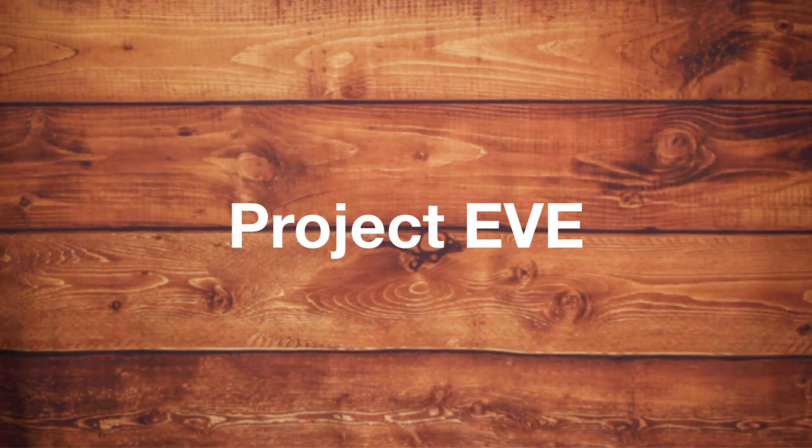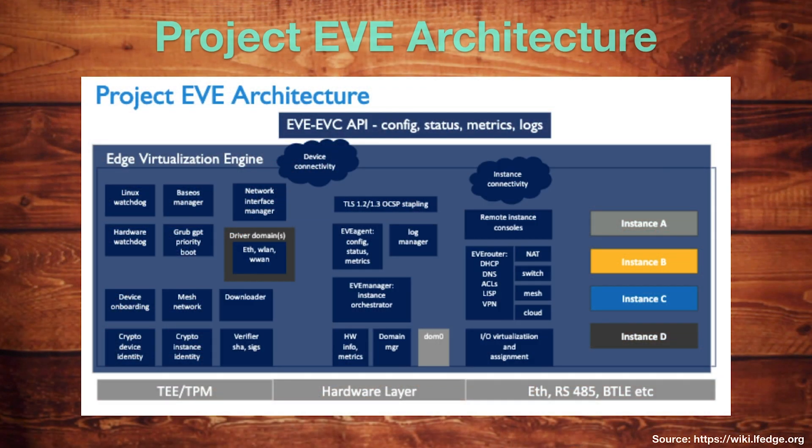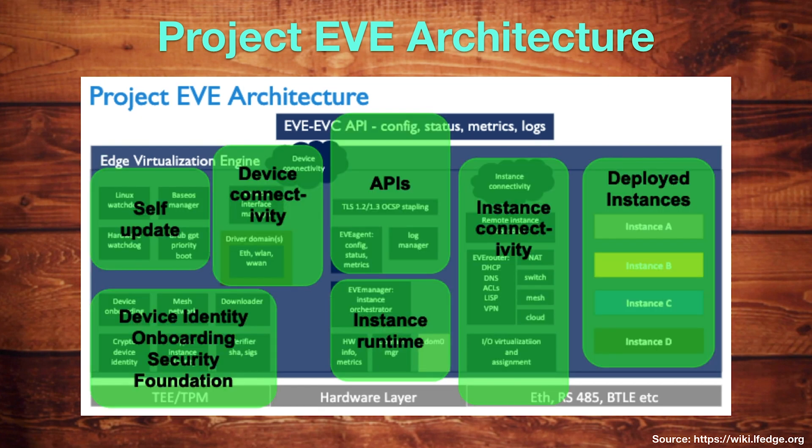The fourth platform is Project EVE, which stands for Edge Virtualization Engine. EVE aims to develop an open and standardized architecture unifying the approach to develop and orchestrate cloud-native applications across the enterprise on-premises edge. It offers users a new level of control through hardware-assisted virtualization of on-premise edge devices. The EVE architecture includes features that manage the edge device and EVE itself, and support for running multiple applications — such as device identity, device onboarding, device connectivity, self-updates, and instance connectivity.